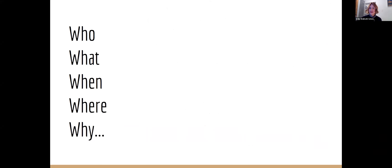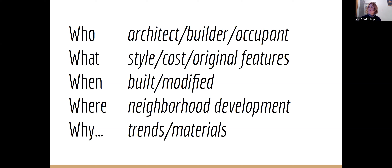The who, what, when, why of your house — your house is not necessarily noteworthy from a historic preservation standpoint, but there's so much you can find out about it. It doesn't have to be the best and highest example of anything to be special and worthy of your research. If you came here for your architect, your builder, your occupants, style, when it was modified, when it was built, your neighborhood development in general — we can definitely help you uncover those nuggets.